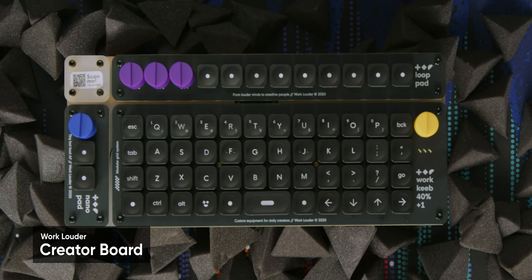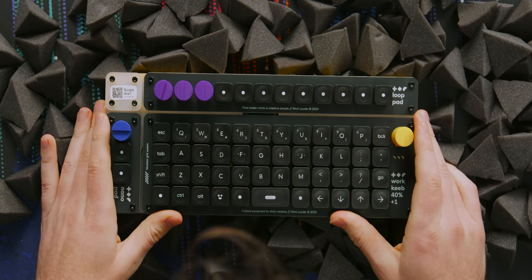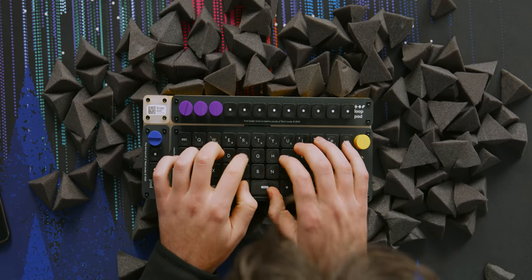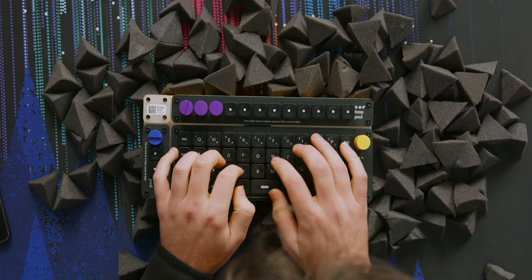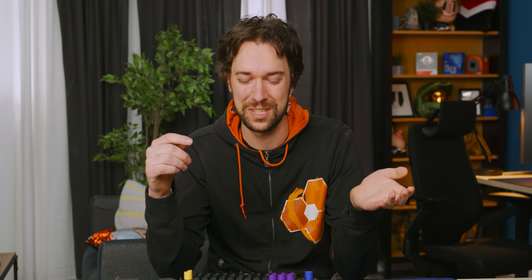This is the Work Louder keyboard. This can't be typical, can it? They shipped it to us fully assembled — I thought I was gonna have to assemble it. It's a modular keyboard, so it's ortholinear. I am not used to typing in ortholinear space. I prefer full keyboards. I like having my numpad and so on.